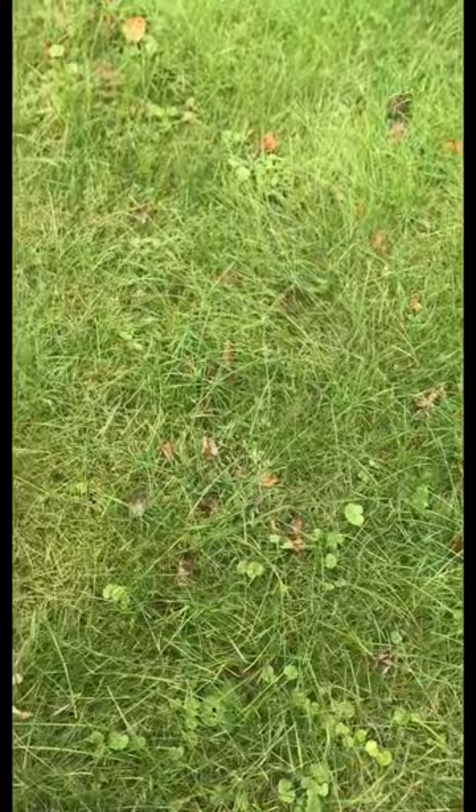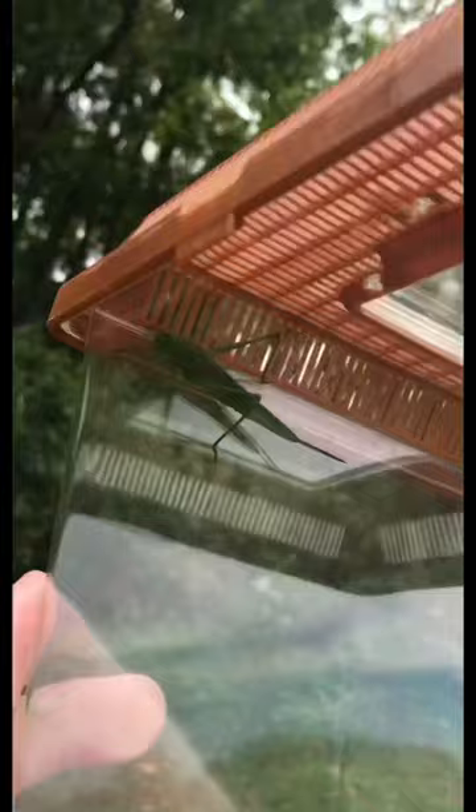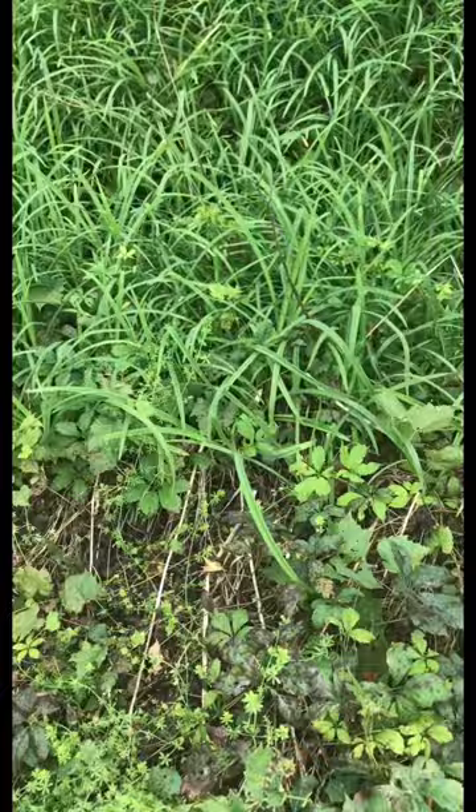Alright, so right off the bat, about one or two minutes in, I could hear something — I think it was a fork-tailed bush katydid pretty close by. And then I saw something fly out of the corner of my eye, so I assumed that's what it was. But it was actually this round-tipped conehead. Good way to start things off.